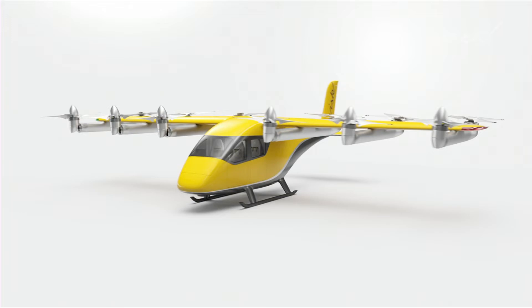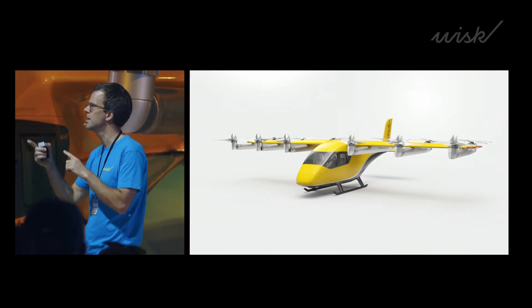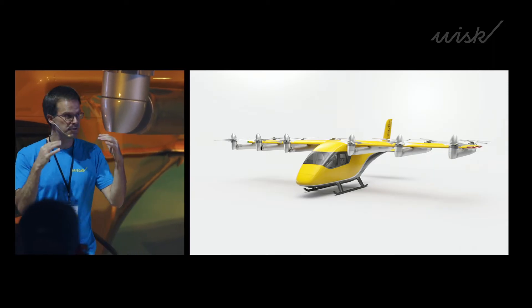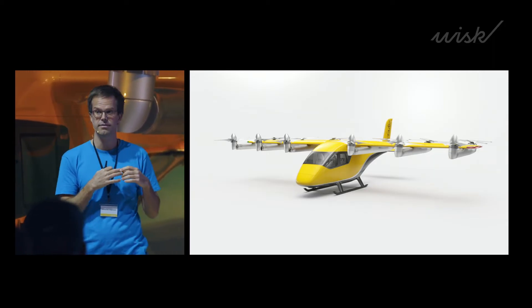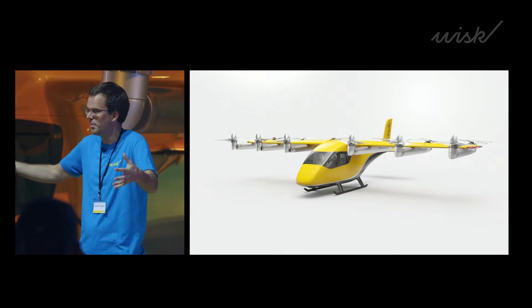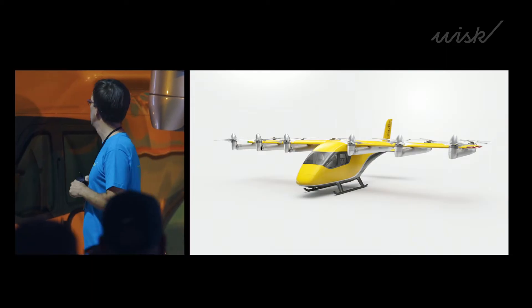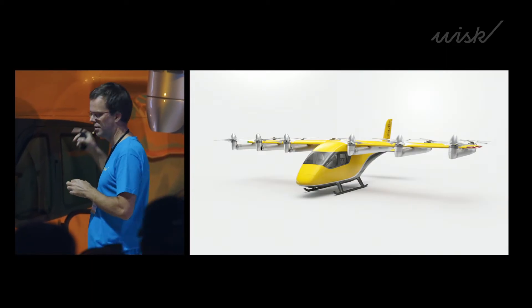We've also improved the design of the propellers themselves. We try to reduce disc solidity because that reduces noise and vibration levels. We increased the size of the propellers and we have a larger number of propeller blades — five on the front row and four on the back row.